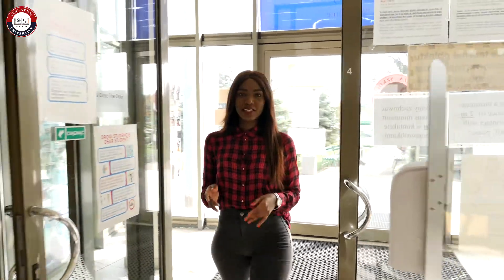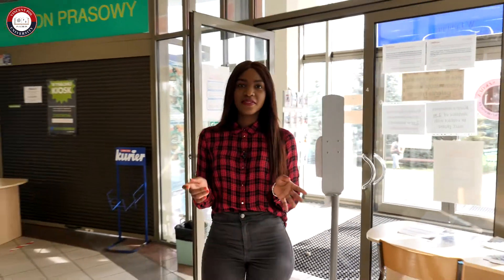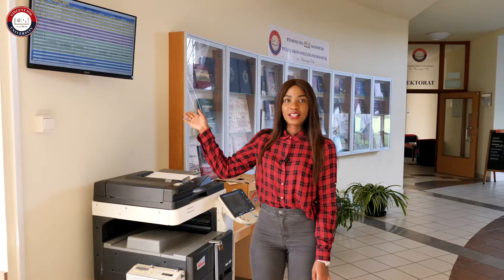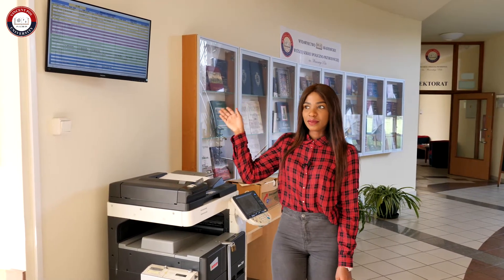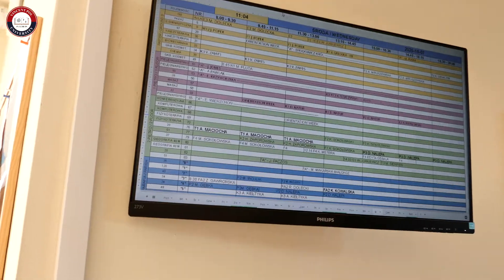This is our main entrance and when you turn to your left you will go to the rector's office, which I am going to be showing you in a moment. On this monitor right here you will find our schedule for the day — you'll be able to see your lecture rooms and your lecturer's names, and it will direct you where exactly you have to go.